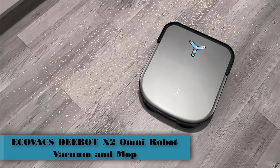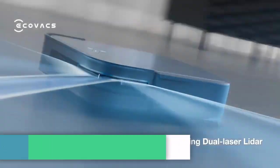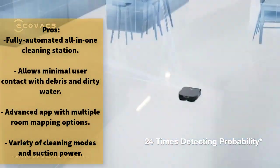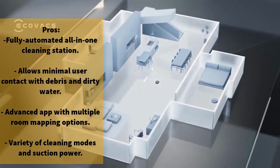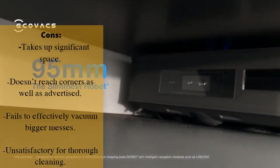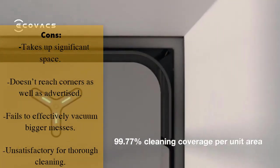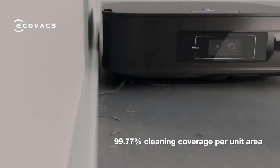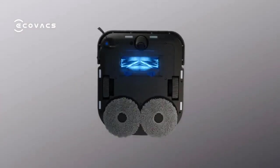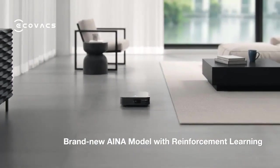Number 2: Ecovacs D-Bot X2 Omni Robot Vacuum and Mop. The Ecovacs D-Bot X2 Omni builds on its excellent predecessor with stronger suction power, improved edge cleaning, and a more hygienic mop washing system, remaining the best 2-in-1 robot vacuum and mop. It gives excellent cleaning performance on both carpet and hardwood. The X2 Omni is designed to be an all-surface cleaner, and in our robot vacuum lab we challenged it with large debris, fine dust, pet hair, and chocolate sauce — as anticipated, it cut a clean swath through them all.